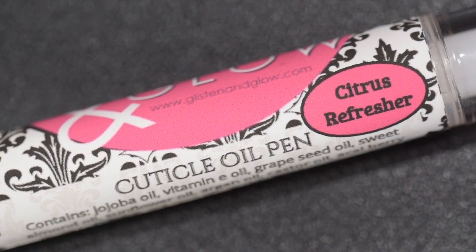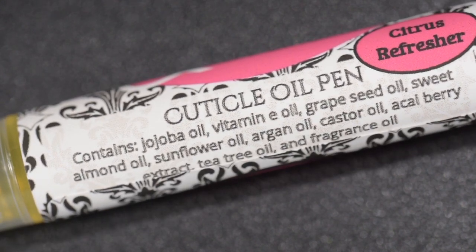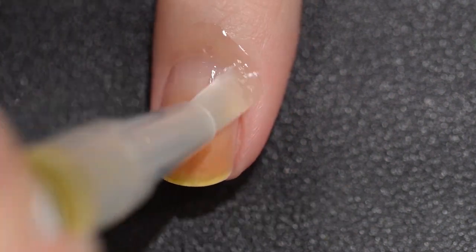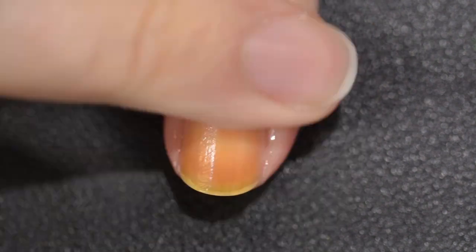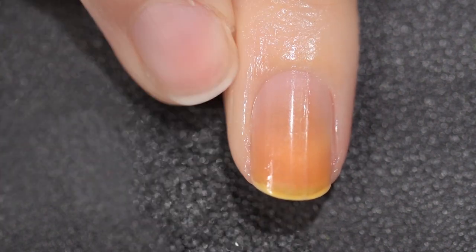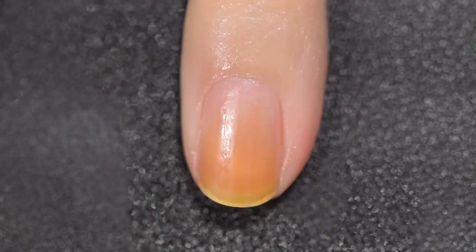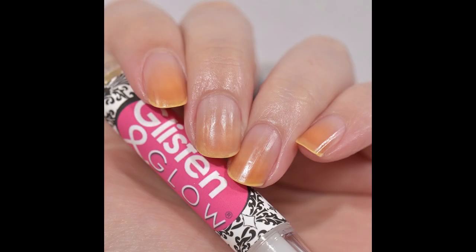I always finish up with a cuticle oil. Here we have Glisten and Glow's same scent citrus refresher cuticle oil. It is very, very hydrating — it melts on your skin and won't leave you with that greasy, sticky type feeling. It has a wonderful feeling and it leaves my nails nice and hydrated. There you have Glisten and Glow's cuticle duo.